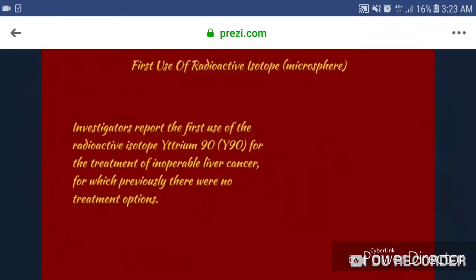1965, first use of radioactive isotopes or microsphere. Investigators reported the first use of the radioactive isotope Yttrium-90, or Y-90, for the treatment of inoperable liver cancers, for which previously there were no treatment options.